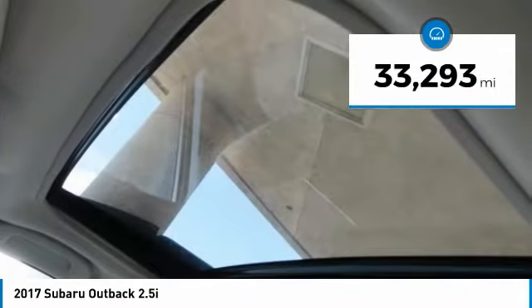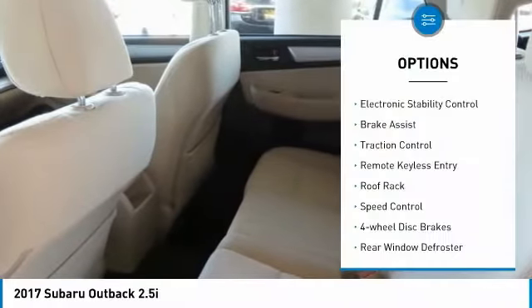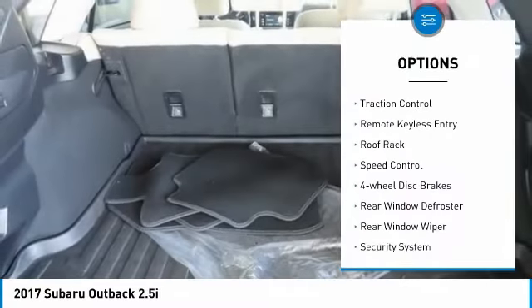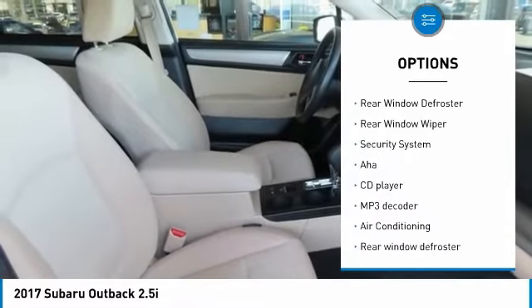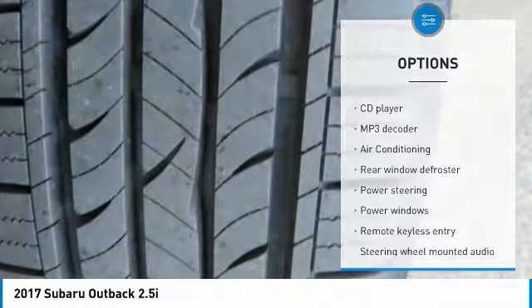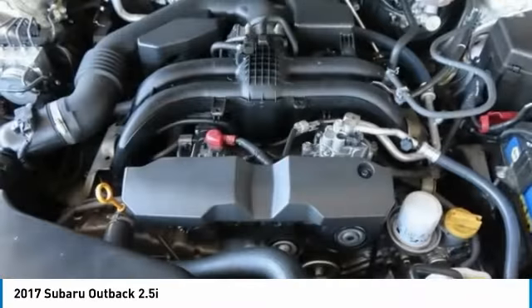This vehicle has less than 35,000 miles. Here are some of this vehicle's great options: electronic stability control, brake assist, traction control, remote keyless entry, roof rack, speed control, four-wheel disc brakes, rear window defroster, rear window wiper, security system.